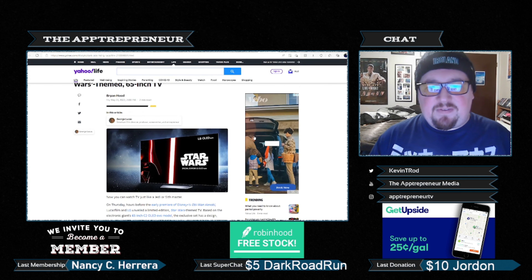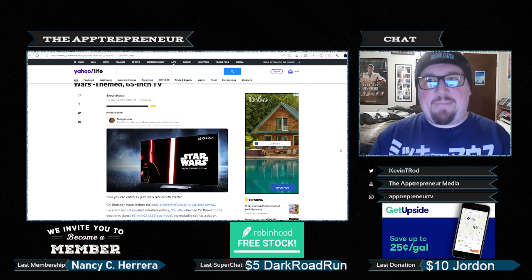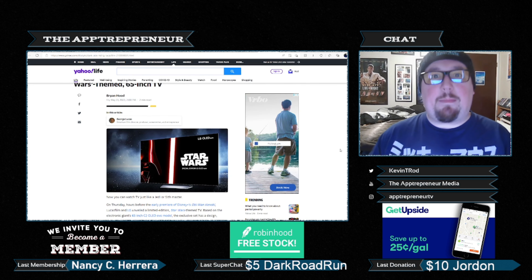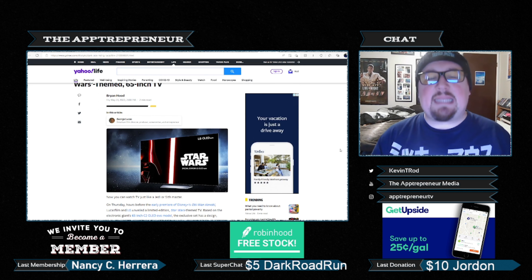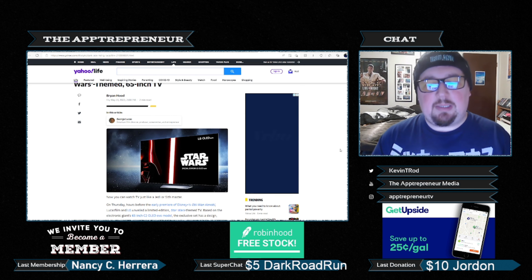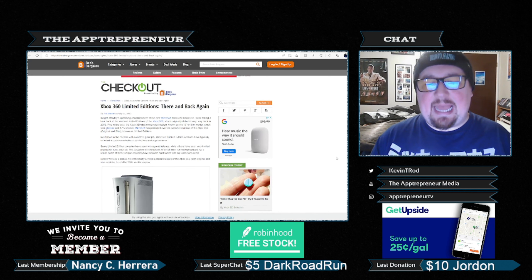I've got mixed feelings about this. I do not like buying hardware based on properties, and there's one primary reason: usually to get that limited edition hardware, you have to give up something in return. Let's take a look at these Xboxes.